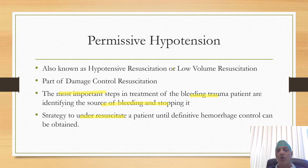Permissive hypotension is also known as low-volume resuscitation or hypotensive resuscitation, and this is a part of damage control resuscitation in the management of trauma patients.